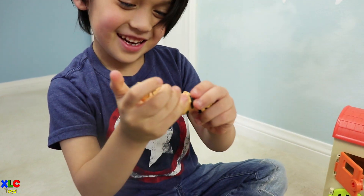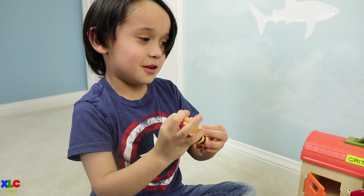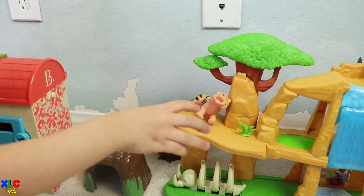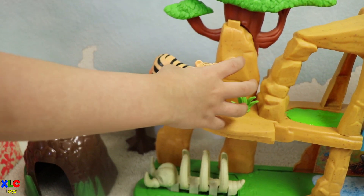It's a tiger! Where are you going to put the tiger? In the jungle. Okay, let's put the tiger in the jungle. Thank you.